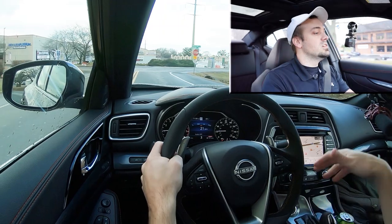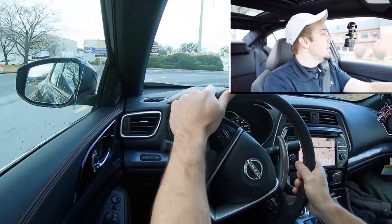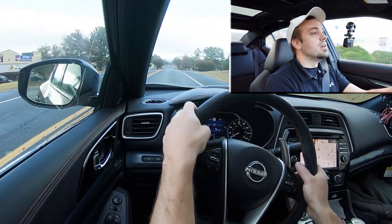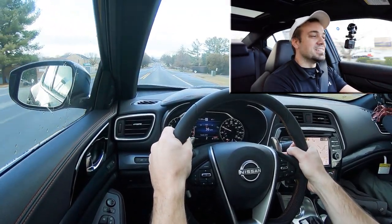By the way, full manual shift mode is available — all you need to do is slide the shifter all the way back and to the left. It will display what simulated gear you are in on the digital portion of the gauges, because it is a CVT after all. In three, two, one — yo! Yeah, that feels good, man!